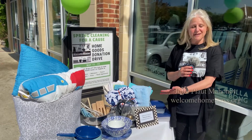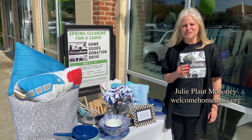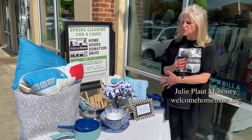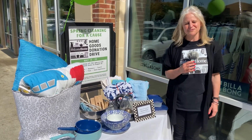So this is a display of items for Welcome Home. Welcome Home is a home goods pantry in Newton Center, and we collect gently used home goods and make them available to people starting new homes who can use them.